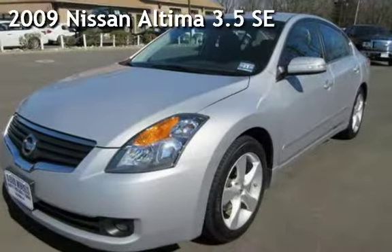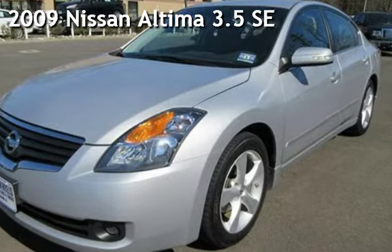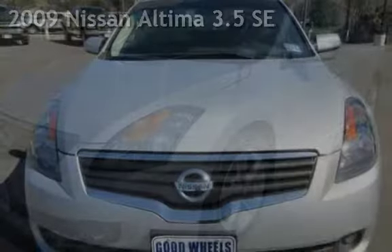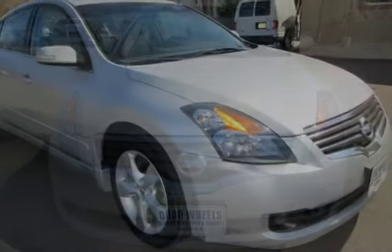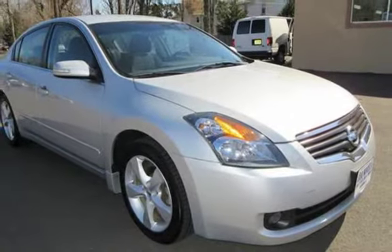Check out this pre-owned 2009 Nissan Altima 3.5 SE. This 4-door sedan has a 6-cylinder, 3.5-liter V6 engine, with front-wheel drive and an automatic transmission.